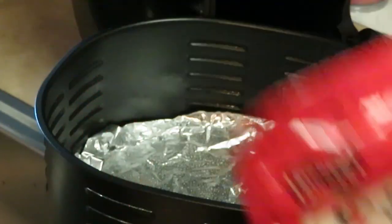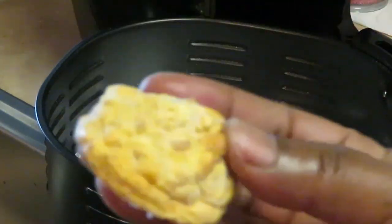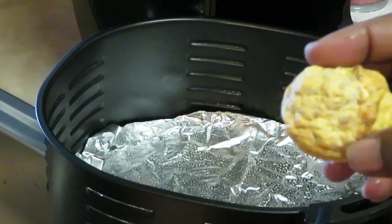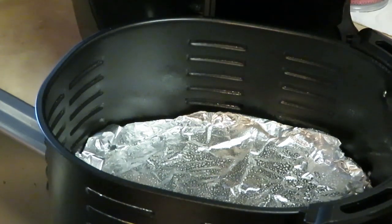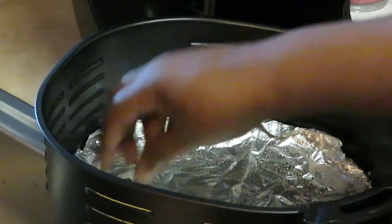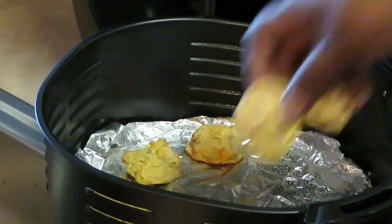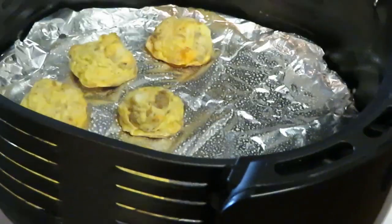Let's go ahead and get our Jimmy Dean Casserole Bites — sausage, egg and cheese — into our airfryer. I've got my aluminum foil down in my airfryer and I sprayed the top of it with oil. Let me give you a good up-close look — they look good. They just look like little eggs with sausage and cheese and stuff in them. I'm just gonna place those around in my airfryer.